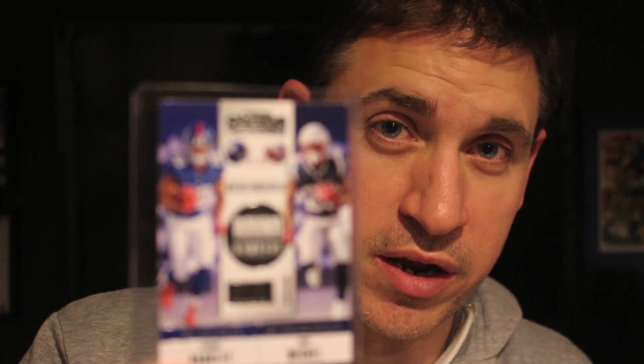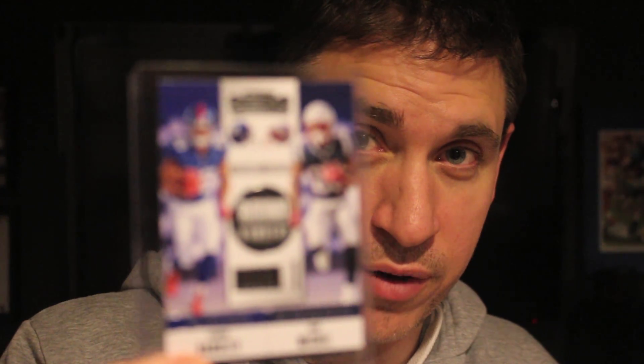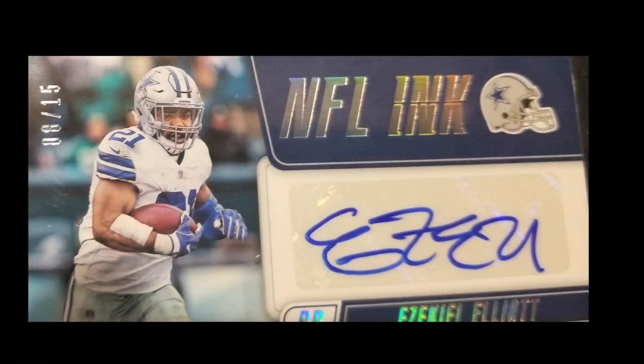Another hit was the Round Numbers card of Saquon Barkley — very, very cool card right there with Sonny Michael on there. He's a standout athlete right now too. But the biggest hit so far was the NFL Inc. numbered 8 of 15 — the signature of Zeke Elliott. Look at that. That's a beautiful card. What a hit right here. This is a great hit on this box.